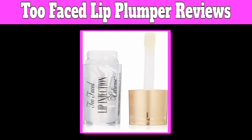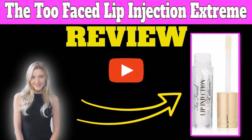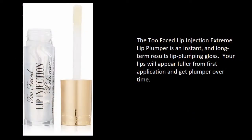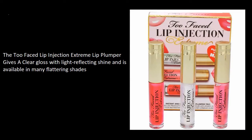Too Faced Lip Plumper Reviews. The Too Faced Lip Injection Extreme Lip Plumper is an instant and long-term results lip plumping gloss. Your lips will appear fuller from first application and get plumper over time. It gives a clear gloss with light-reflecting shine and is available in many flattering shades.